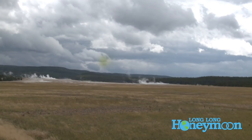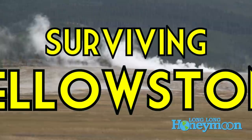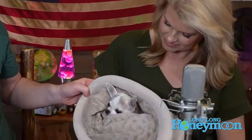Hey guys, we are Sean and Christy. This is Long Long Honeymoon, and this week we have an exciting topic for you: Yellowstone National Park, specifically safety in Yellowstone. We want you to go enjoy the park without getting killed. Before we get started, I should mention we're joined by a special celebrity guest, Baby Girl the Chihuahua. Speaking of dangerous animals — more on that later.